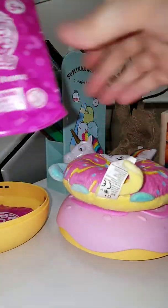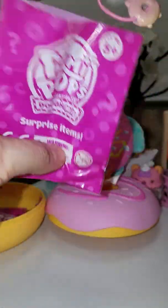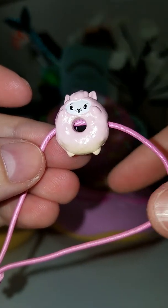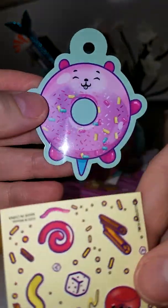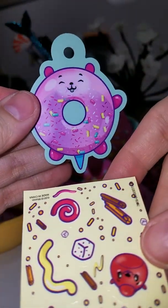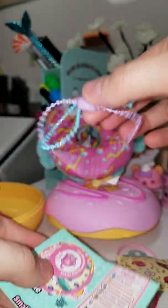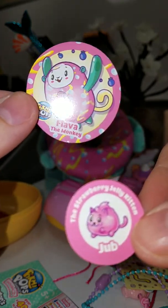So let's open the little blind bags. I like how they have actual seams at the top of the bags so you're not struggling. You get a little bracelet with a donut figure and it looks like a little lamb or a sheep. Pretty cute. And there's a string to tie the little creature up, and some stickers and a tag of some sort. It feels like heavy plastic. This comes with a lot of stuff. There are two little bracelets that are super tiny — I don't think they would fit my wrist. And we got Flava the Monkey.